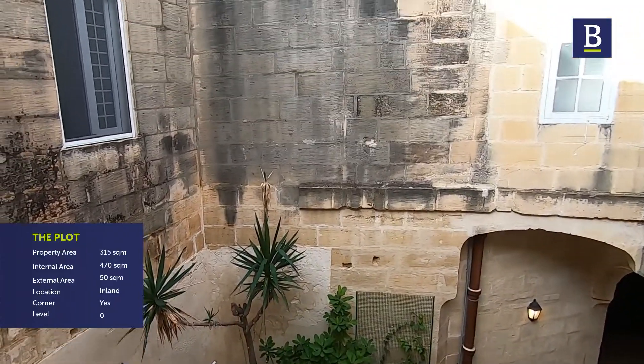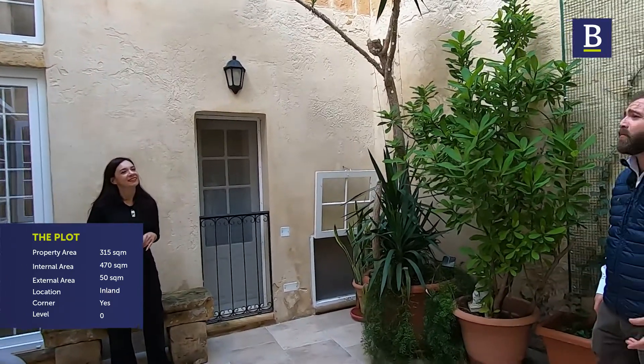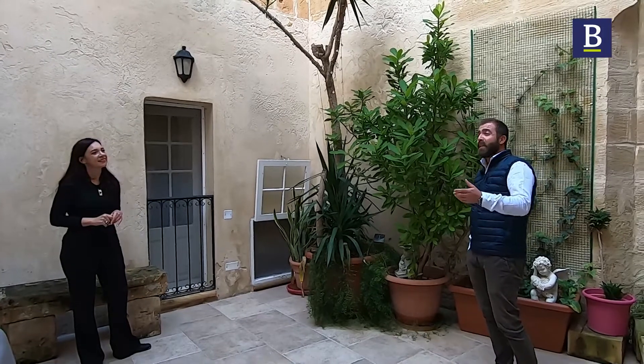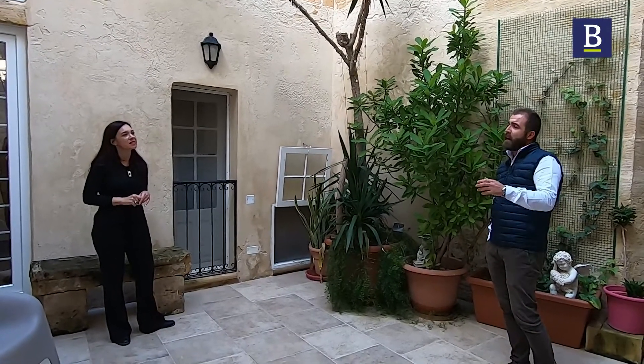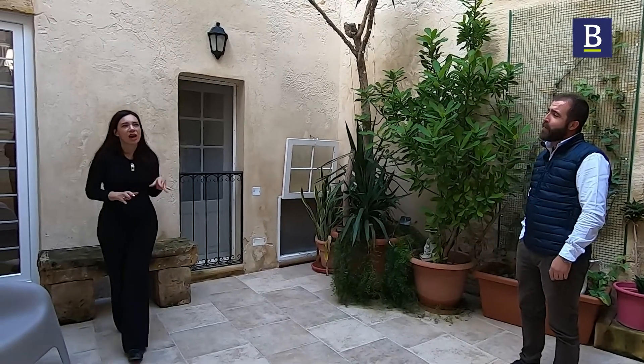What's lovely is that there's space — a lot of large rooms — and there's still that outdoor space to entertain, so it ticks many boxes, especially for families. It has a nice feel as well. It's a very warm feel.